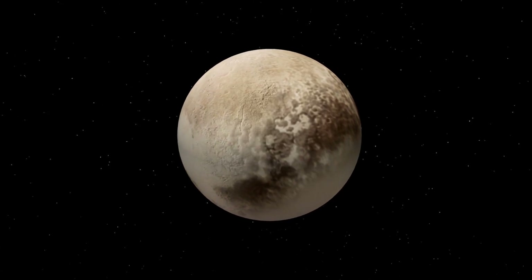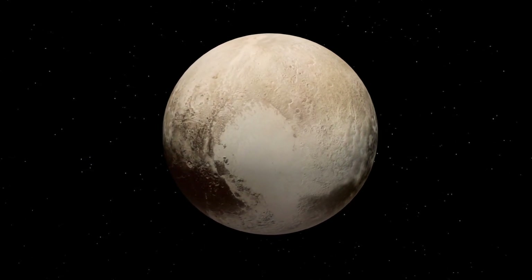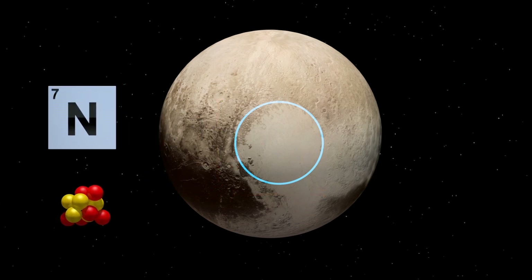According to a study in the Journal of Geophysical Research Planets, Pluto's frozen heart of nitrogen ice may be the main driver of the dwarf planet's winds. Pluto's heart-shaped Tombaugh Regio is a vast structure made of nitrogen ice, and its left lobe, Sputnik Planitia, contains 1,000 kilometers of ice sheet within its 5-kilometer basin.